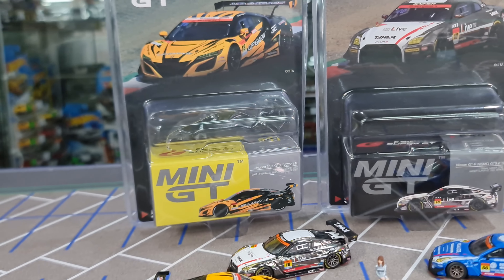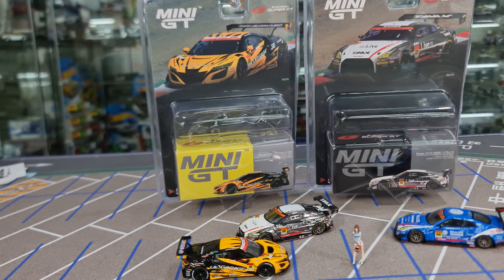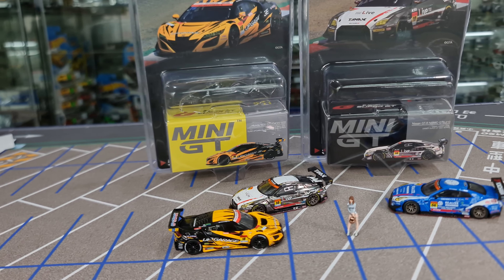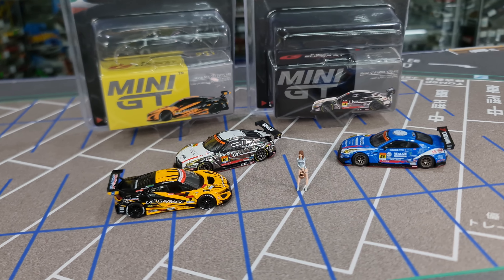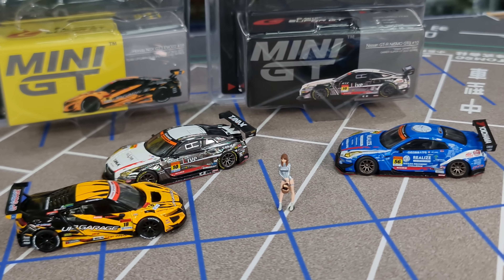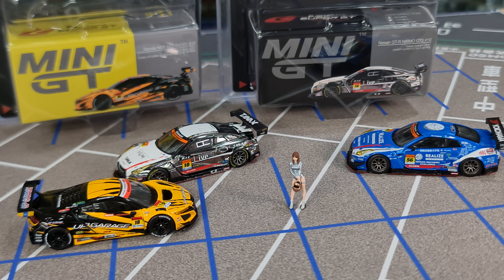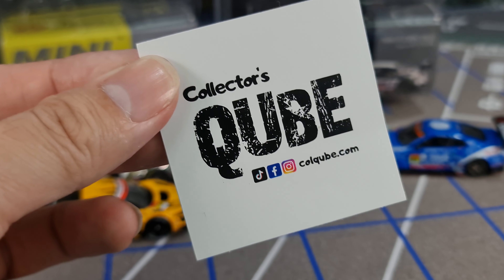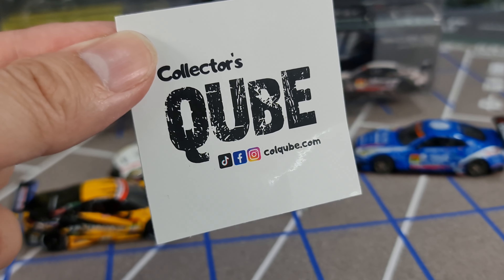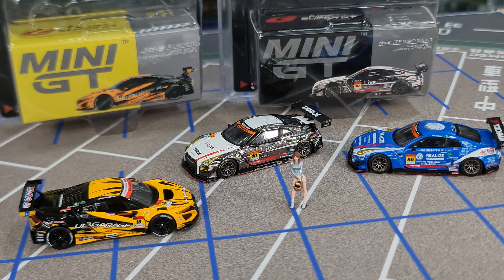Let me know in the comments if there are any other collabs you're looking forward to. The IMSA cars are one I'm really looking forward to, as well as the Total Type Race cars. Remember to hit the like button if you haven't already, as that helps with the YouTube algorithm. Hit subscribe and the bell so you don't miss any of my other diecast videos. Look up Collector's Cube on all social media platforms — they handle all my ready-stock items. Thanks so much for watching, take care, bye!